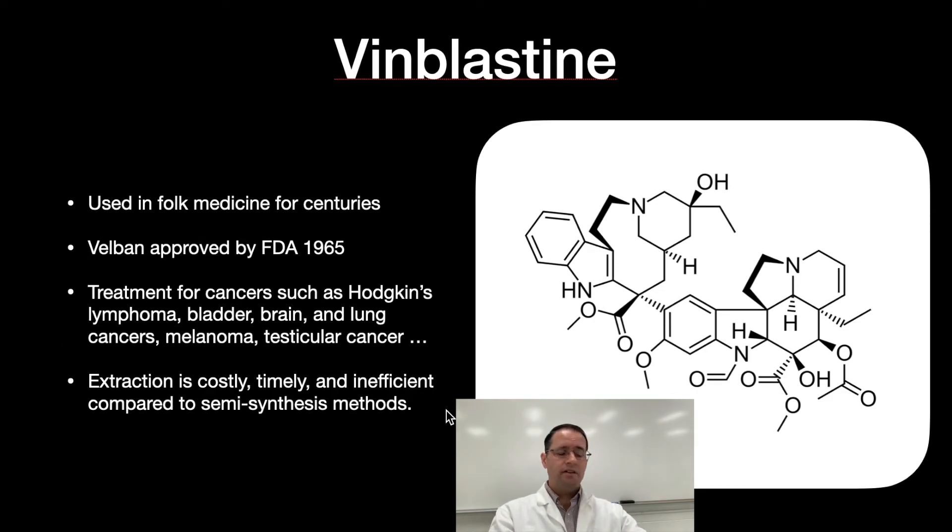Extraction is costly, time-consuming, and inefficient compared to semi-synthesis methods. If you want to treat large numbers of patients, you need the drug in high purity with only that compound present and in large amounts. The plant simply does not produce the quantities needed, and getting it really pure requires very time-intensive chromatography — which is prohibitive from a time standpoint.